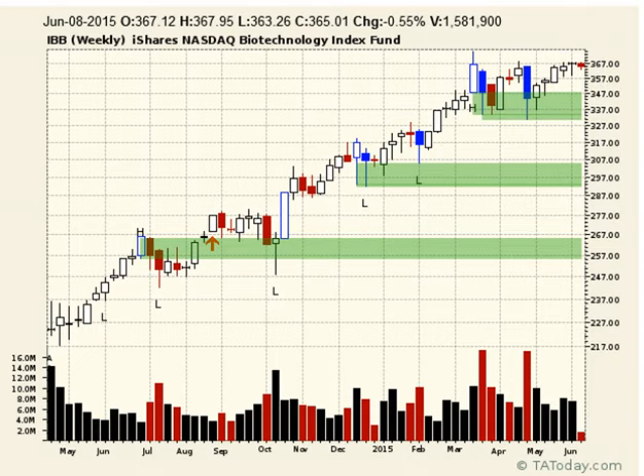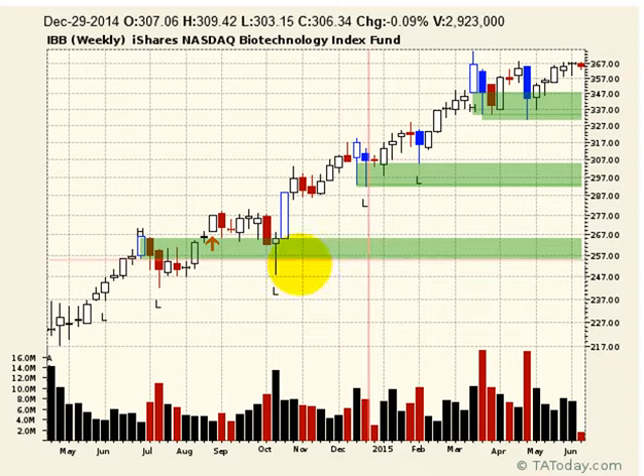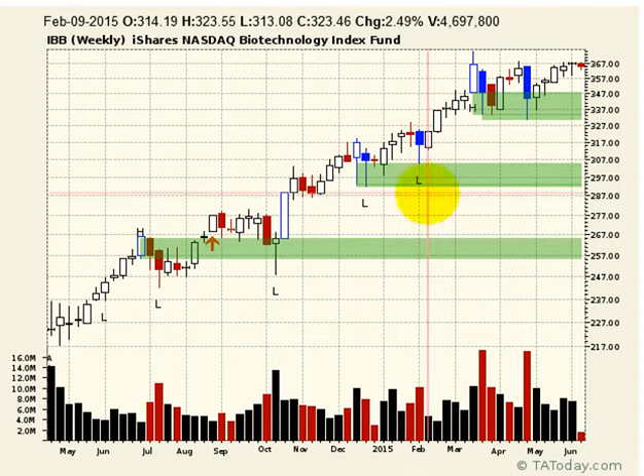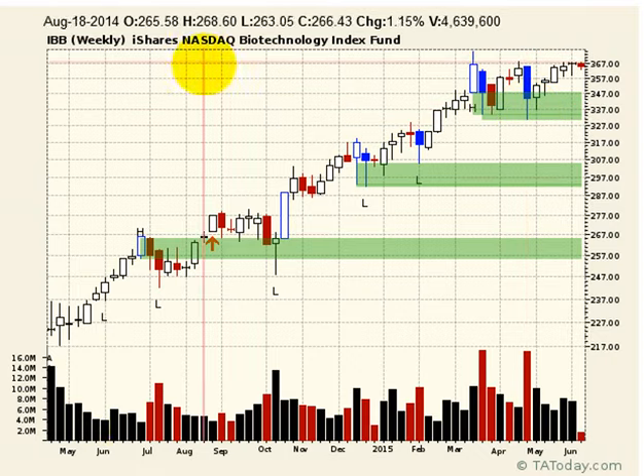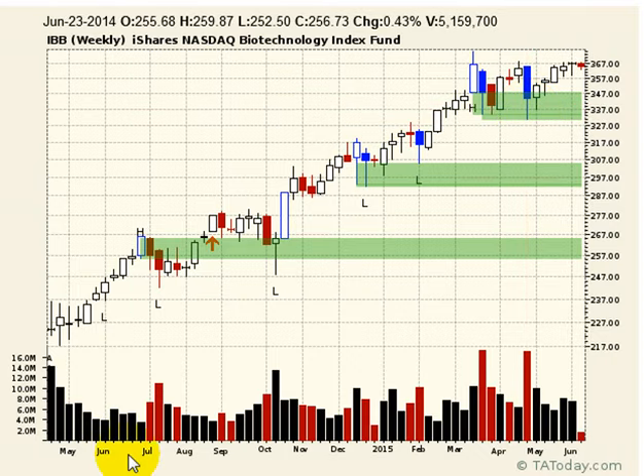So that's two biotech ETFs — there are two or three other ones, the difference being what's in them. You can go a little bit more conservative, have Amgen as a larger weighting, for example — that's more like the BBH. Or you can go with the ones that are really kicking rear and stand out, like the NASDAQ Biotech, the IBB. That is today's short take. Tomorrow we'll look at another one.